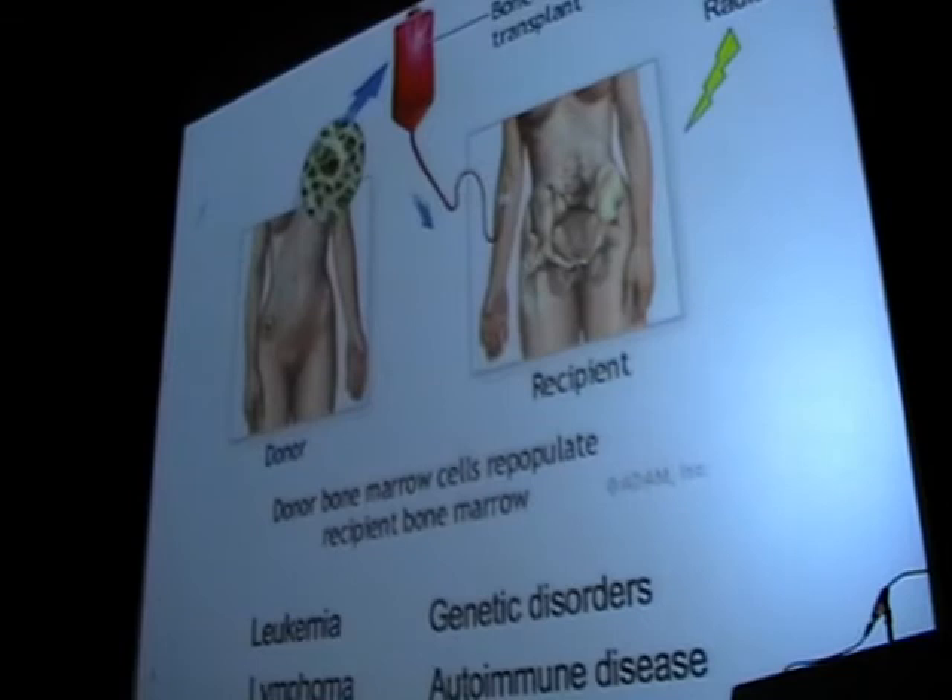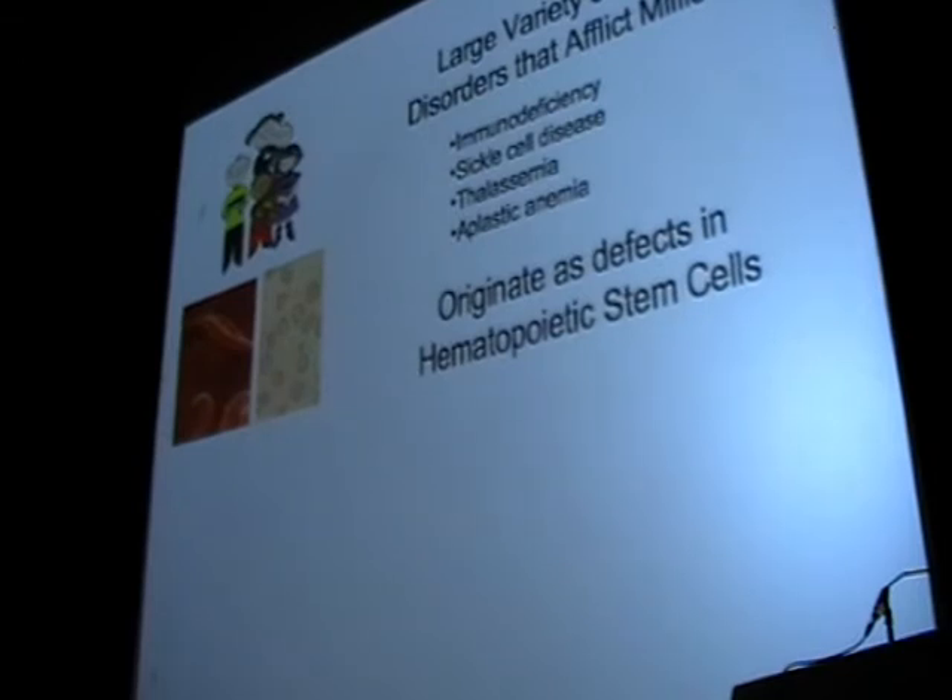Today we do hematopoietic or bone marrow transplants primarily for malignancies like leukemia and lymphoma. Increasingly, we're starting to do transplants for non-malignant diseases, genetic disorders, some autoimmune diseases including diabetes, and several anemias. Essentially, what's involved is taking blood-forming stem cells from the donor's bone marrow and infusing those into the recipient. The quality of the blood-forming stem cells enables them to circulate through the patient and home to the bone marrow niche — both the donor stem cell and the recipient bone marrow niche are critical for that step.